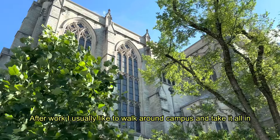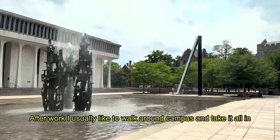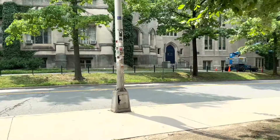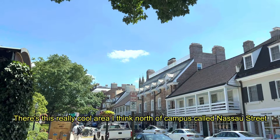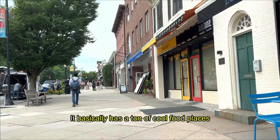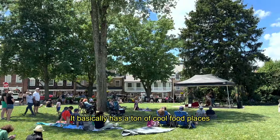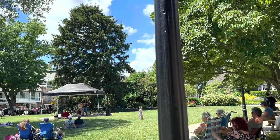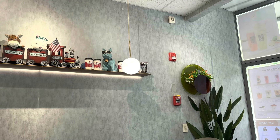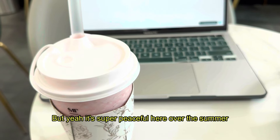After work, I usually like to walk around campus and take it all in. There's this really cool area north of campus called Nassau Street. It basically has a ton of cool food places, and it's a nice place to go to after a long day of work. It's super peaceful here over the summer.